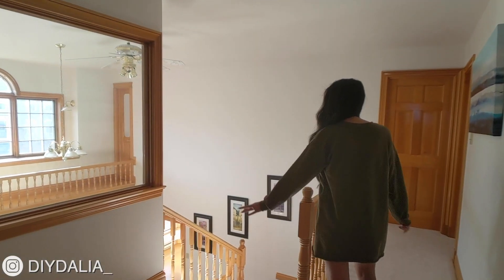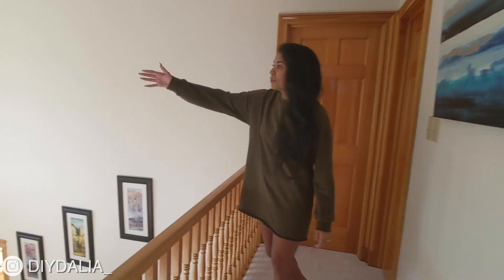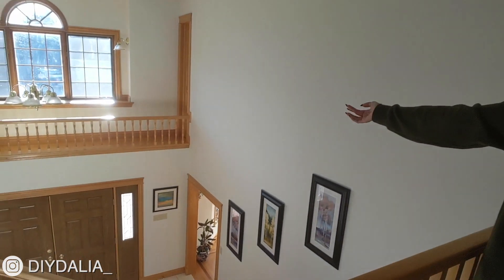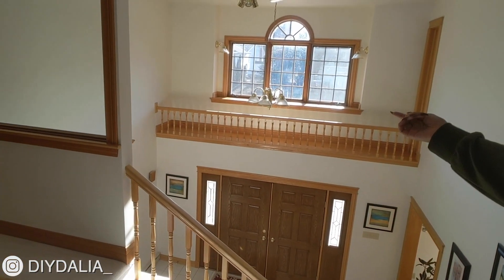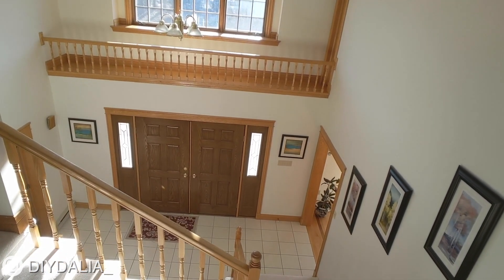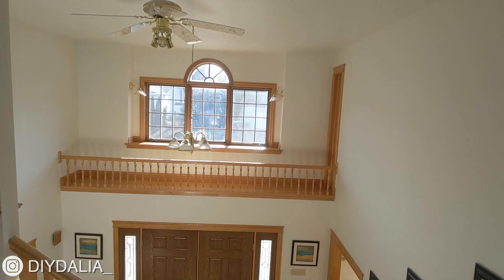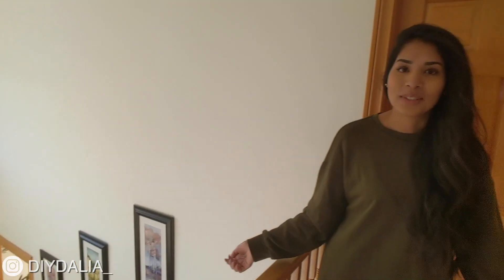Walking along this way toward my room and my parents' master bedroom, you can see the other view of the foyer. I used to think this little stair railing situation was so cool growing up because I had just never seen that before. Maybe I was just easily amused as a kid.